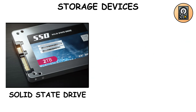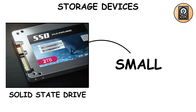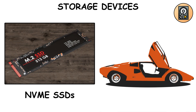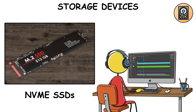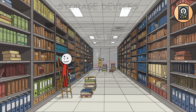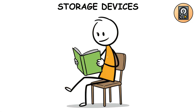SSDs — solid state drives — have no moving parts and are lightning fast, booting your PC in seconds, but are smaller and pricier. NVMe SSDs are the Ferraris of storage — blazing fast, moving gigabytes in seconds, perfect for gamers and video editors. Think of it this way: HDD equals library archive, SSD equals bookshelf in your room, NVMe SSD equals book directly in your hand.